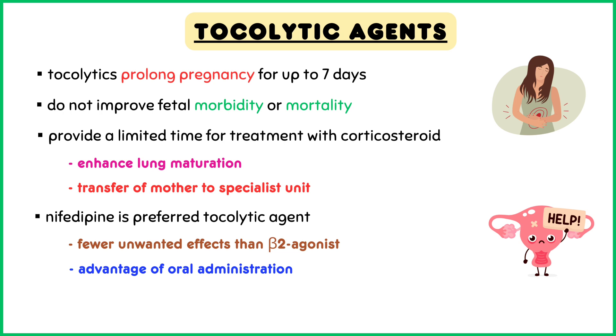When a tocolytic drug is indicated, nifedipine is preferred since it has fewer adverse effects on the mother than a beta-2 agonist. Nifedipine also has the advantage of oral administration.